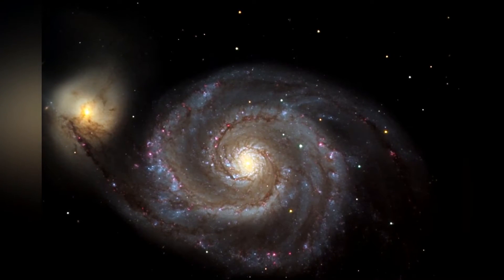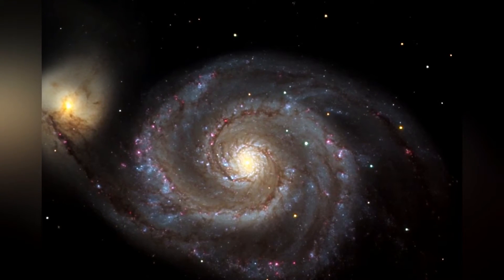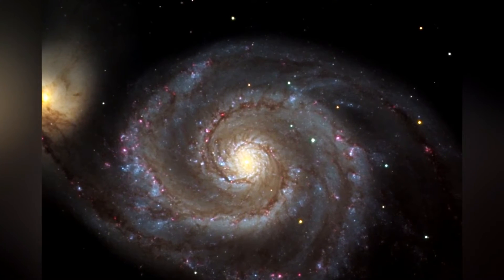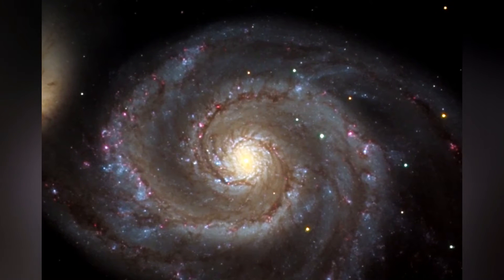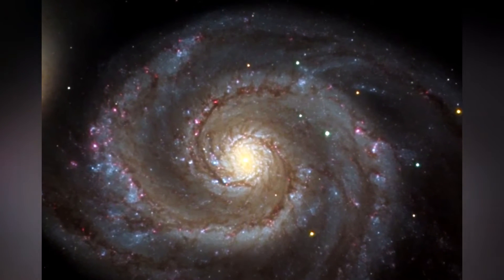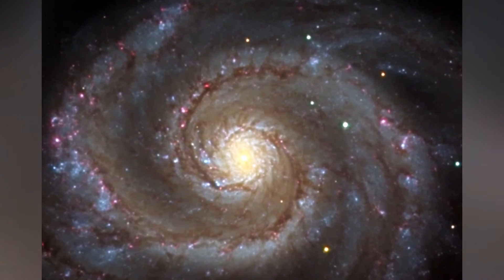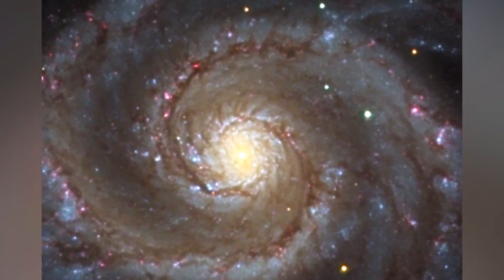The galaxy and its companion NGC 5095 are easily observed by amateur astronomers, and the two galaxies may even be seen with binoculars. The Whirlpool Galaxy is also a popular target for professional astronomers who study it for further understanding of galaxy structure, particularly structure associated with the spiral arms and galaxy interactions.